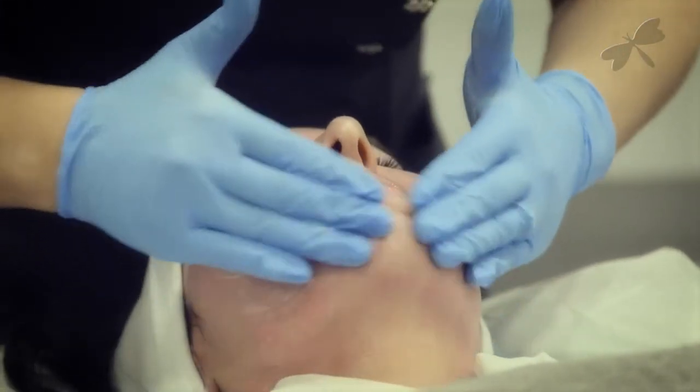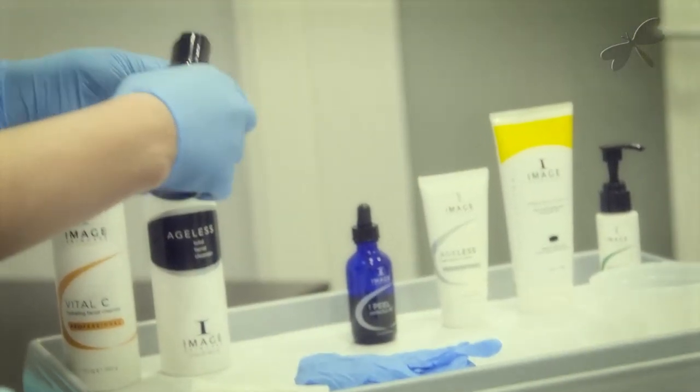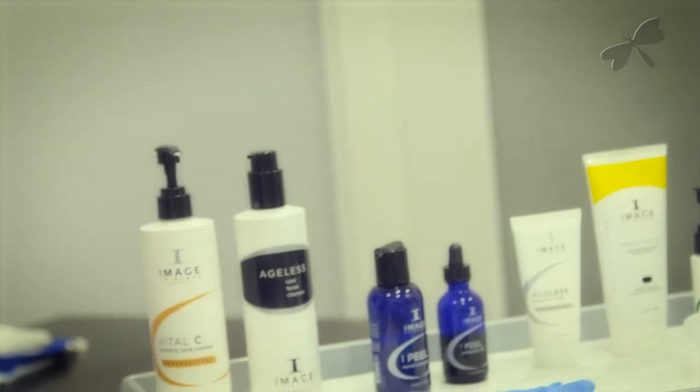During the treatment, preparation is essential using a cleanser and degreaser prep solution by Image Skincare to remove surface oils in preparation for the skin peel.